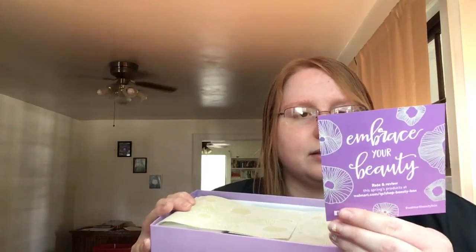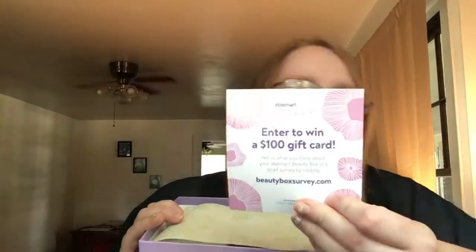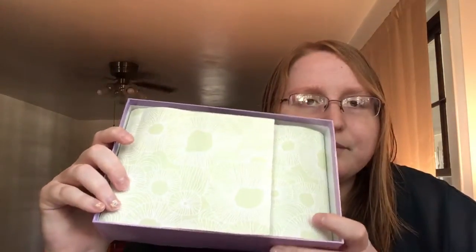It says 'Embrace your beauty' — and it also says enter to win a $100 gift card, which I didn't enter, so that's silly of me. We got some pastel green tissue paper to go with it. Here's what it looks like when you open it. Oh yeah, this was a good box — I enjoyed it. Okay, so we'll go from right to left I guess.